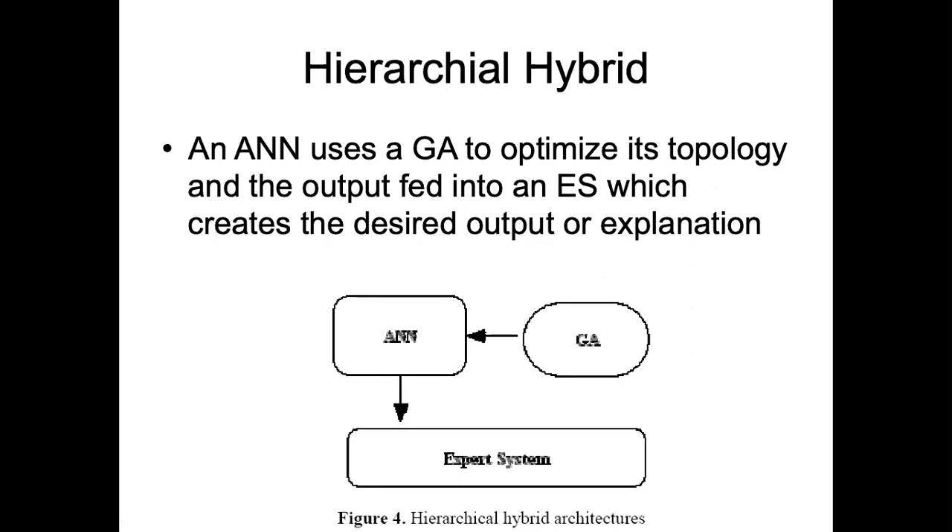Hierarchical hybridization means that one technique is actually setting the parameters of the other technique to enhance its performance. In a neural network architecture, you have to do weight adjustments. Weight adjustments could be done through genetic algorithms or through fuzzy logic. You can apply a fuzzy approach to adjust the weights W1 and W2, or use genetic algorithms to adjust or initialize the network.